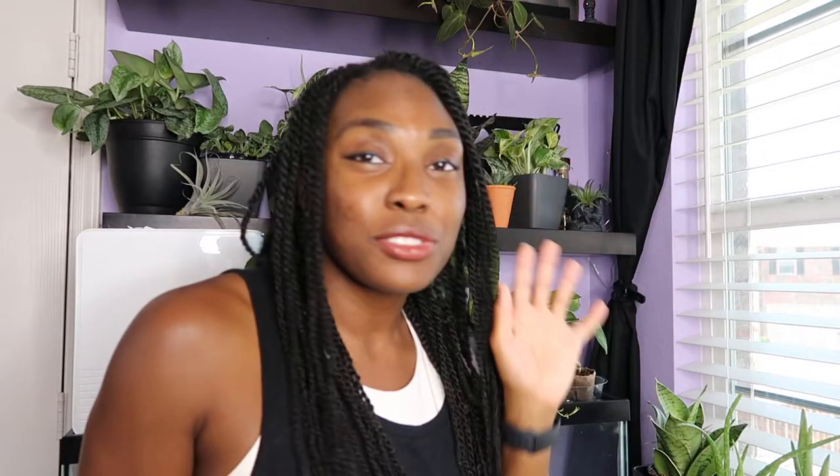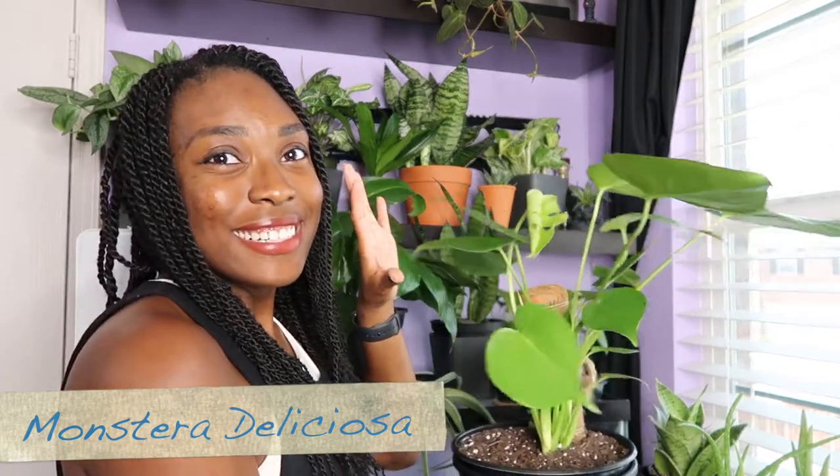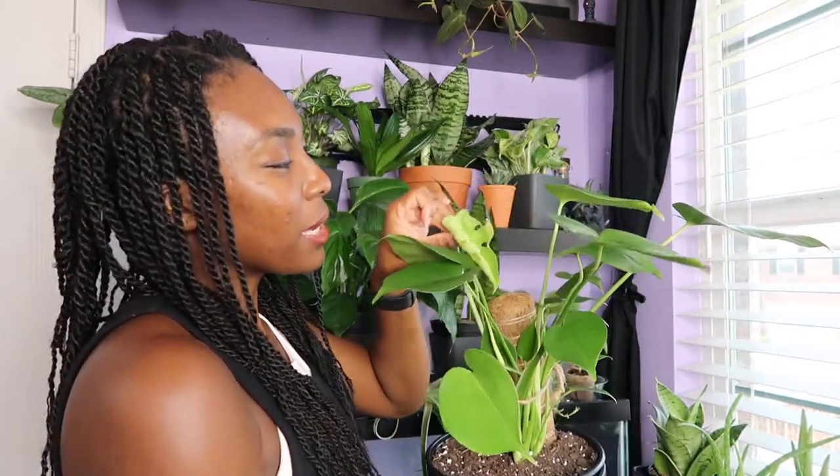I think I got most of the names down but I'll probably mess some up and mispronounce a few — but it's all good. I have no real rhyme or reason for the order, so I'll just start with the ones on my makeshift storage. First up I have a monstera deliciosa, and she has a new leaf coming in.